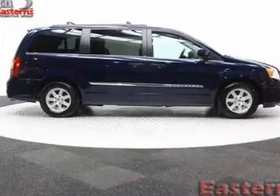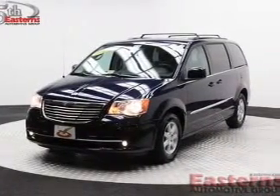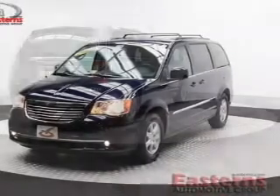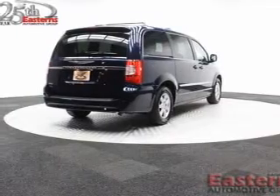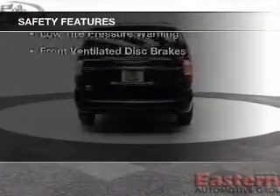leather seats, Bluetooth connectivity, Sirius XM satellite radio, digital audio input, steering wheel controls, a DVD system, dual temperature controls, automatic climate control, and a tilt-and-telescopic steering wheel.